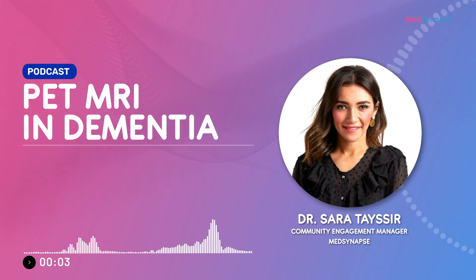Hello, everyone. I'm Dr. Sara Tayseer. I'm a Pediatrics and Neonatology Consultant and Healthcare Consultant on MedSynapse Medical Platform. Today, I'm very happy to have Dr. Maha Al-Asar as my dear guest.